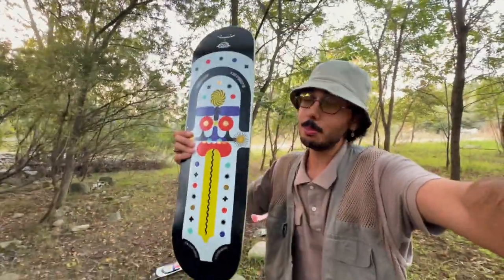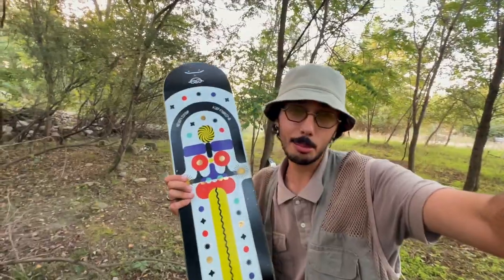La trovate in 5 misure al link in bio, dalla 8 alla 8.5. L'8.3 è la mia preferita.